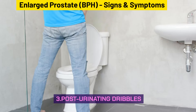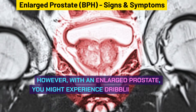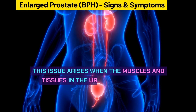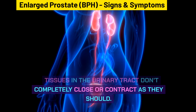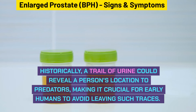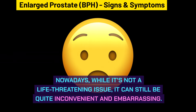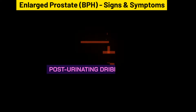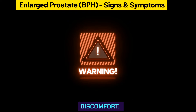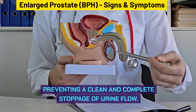Post-urinating dribbles are another symptom to watch for. After finishing urination, with an enlarged prostate you might experience dribbling of urine even after you believe you're done. This issue arises when the muscles and tissues in the urinary tract don't completely close or contract as they should. While not life-threatening, it can be quite inconvenient and embarrassing. This residual leakage happens because the prostate presses on the urethra, preventing a clean and complete stoppage of urine flow.